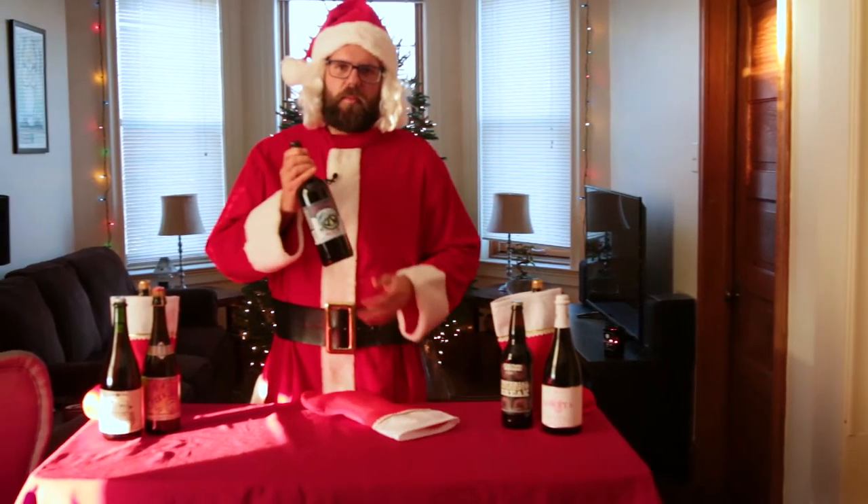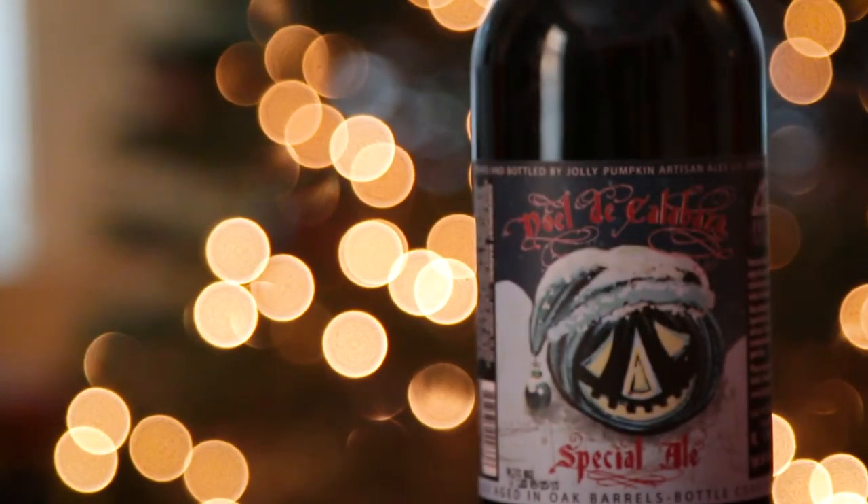Next up is Jolly Pumpkin's Noelle de Calabaza. This is a wild yeast fermented beer done in the Belgian dark strong style. It's aged in oak barrels, and this gives it a Christmas spice flavor mixed with rich dried fruit.